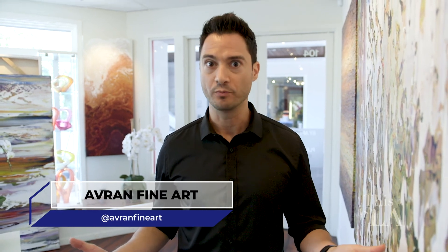Avran Fine Art Gallery in Laguna Beach — really, the hardest choice you're going to have to make is which one to take home. Just come and check it out and see for yourself. You won't regret it.